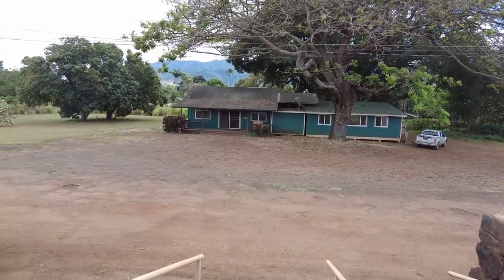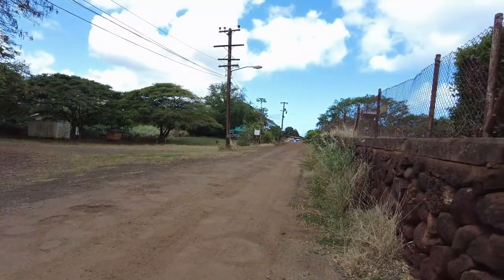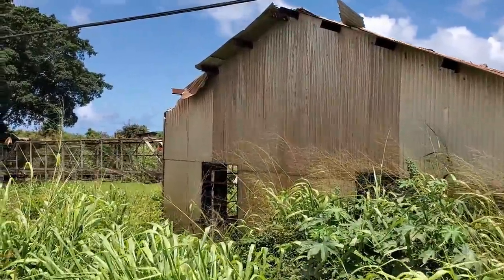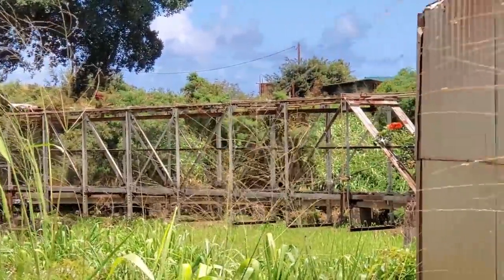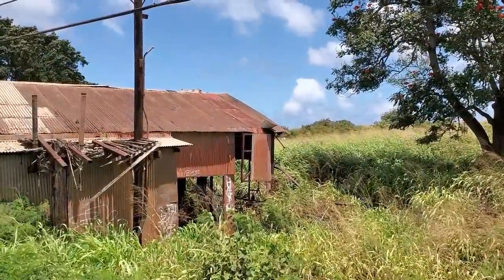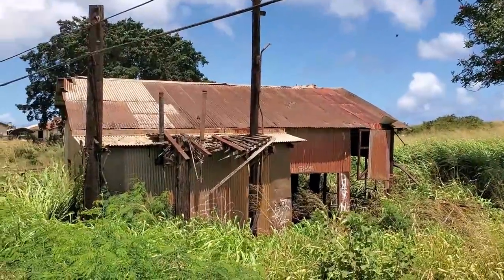Across the street are homes that still look very plantation-era — that green paint. Down here are more homes and different industrial businesses. Check out this old building near the Waialua Sugar Mill Camp, right across the street. I'm not sure if it played a role in the sugar mill, but it probably did. It's got a bridge here and it's really windy. There's some kind of instrument that comes from this building and goes over to some machine — really interesting. You can hear a tin piece in the abandoned building just rattle — kind of creepy, but a very interesting building. I wish I could go inside, but I really don't feel like dying today.